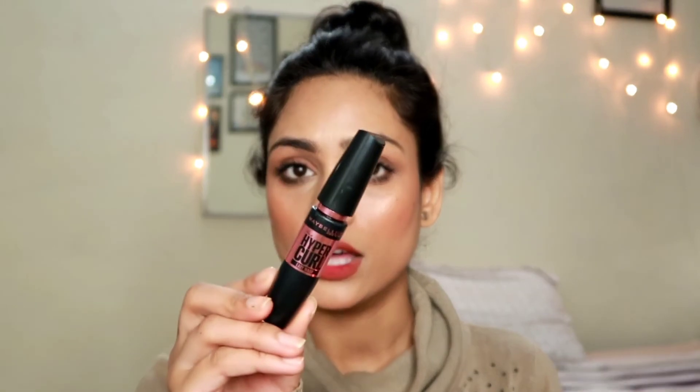Now for mascara, I have the Maybelline New York Hyper Curl Mascara. I absolutely love this one. I like to wear this for everyday looks when I don't want so much drama — just really natural looking lashes. This is not a waterproof mascara because I don't like to apply waterproof mascara for everyday purposes. It's really light, doesn't hurt my lashes too much, and is really easy to remove. Gives you really natural and beautiful looking lashes — lengthy, but not volumizing. Very natural. I totally recommend this to you.